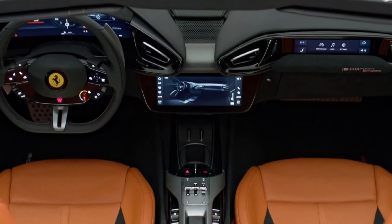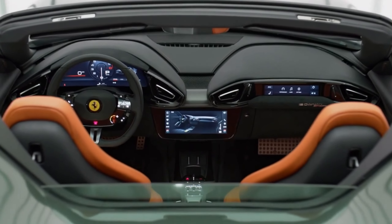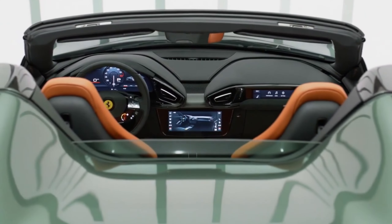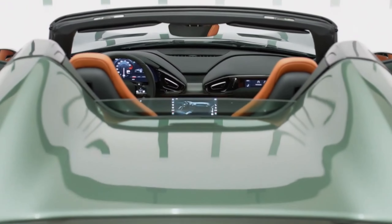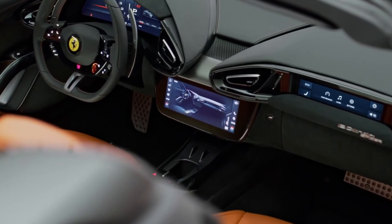Premium leather upholstery adorns the seats, dashboard, and door panels, offering a tactile experience that is both opulent and inviting. The stitching is precise, showcasing Ferrari's commitment to detail, and the choice of materials can be customized to suit the taste of discerning owners.